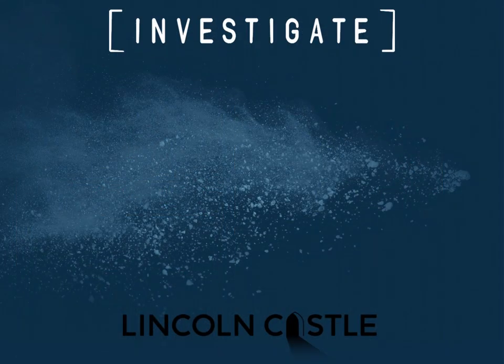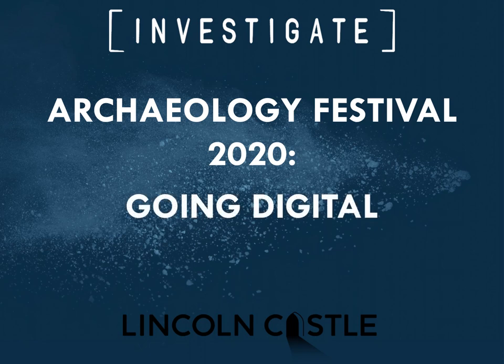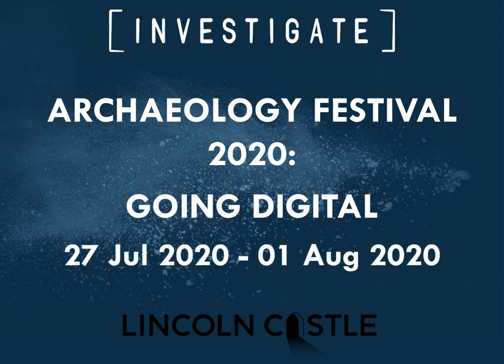I hope you enjoyed that little tour around some really odd bits of Lincoln Castle. We did this as part of our Archaeology Festival 2020, which we decided to do online because of the coronavirus pandemic — going digital from late July to the first of August. Thank you very much for listening.